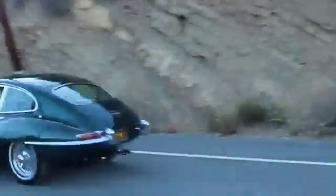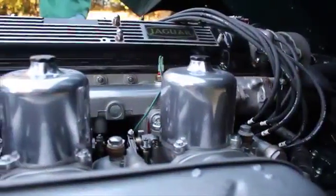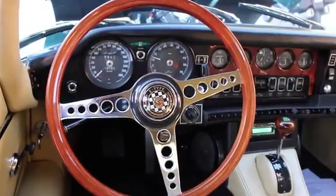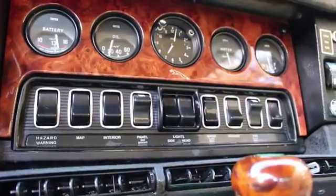This is a 1968 2+2 E-Type. In 1968, the Americans forced changes on the vehicle to make it safer. They removed the glass-covered headlights, and changed it from three SU carburetors to two Strombergs to make it leaner and better for the environment. They also changed all the switches on the interior from toggle switches to plastic switches.